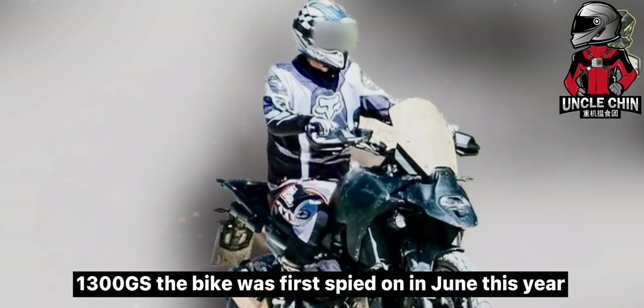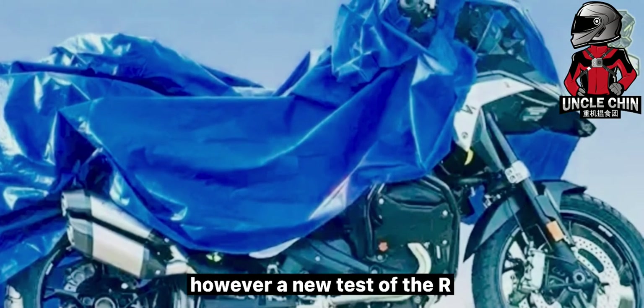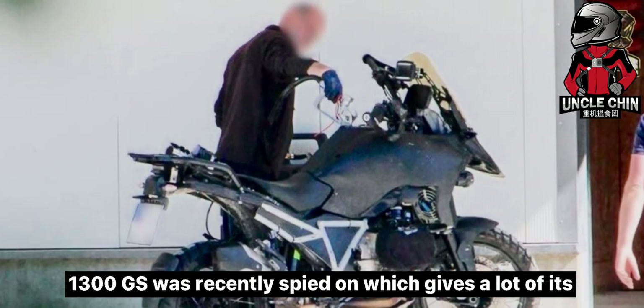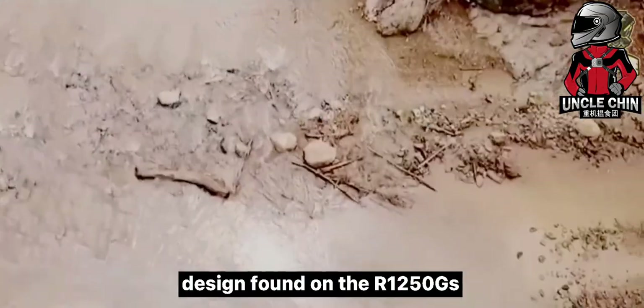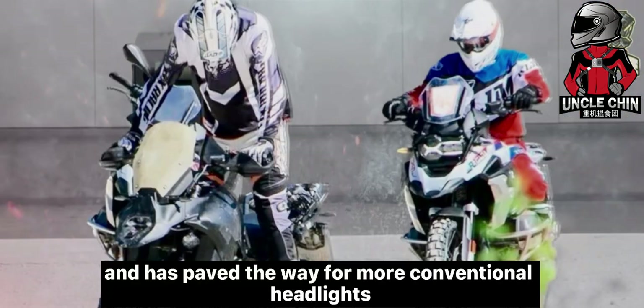The bike was first spied on in June this year with lots of body cladding to hide its bodywork. However, a new test of the R1300GS was recently spied on which gives a lot of its design away. BMW has clearly departed from the asymmetrical front design found on the R1250GS and has paved the way for more conventional headlights.